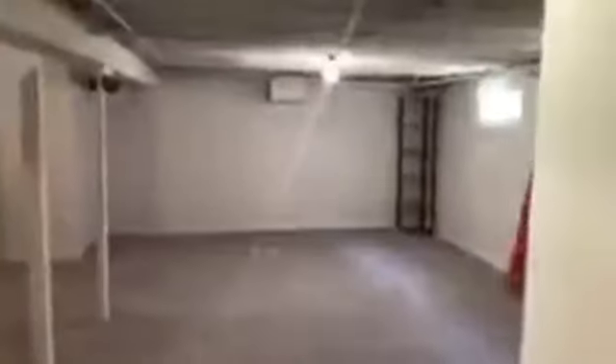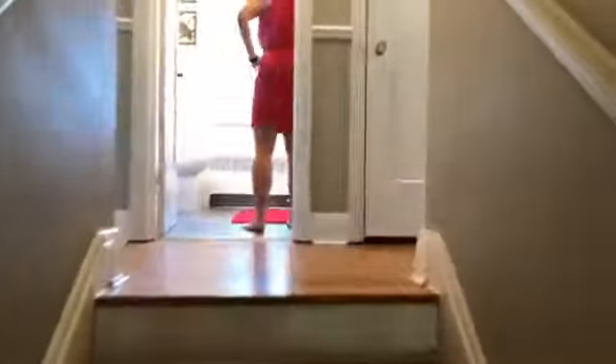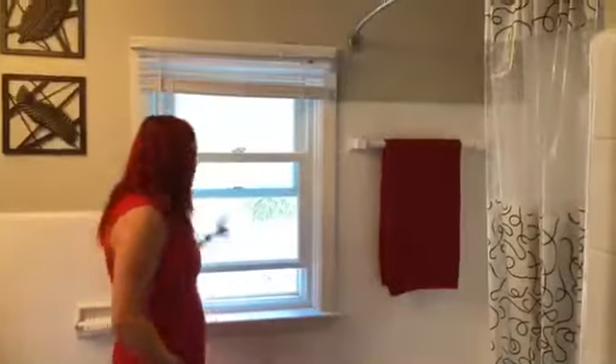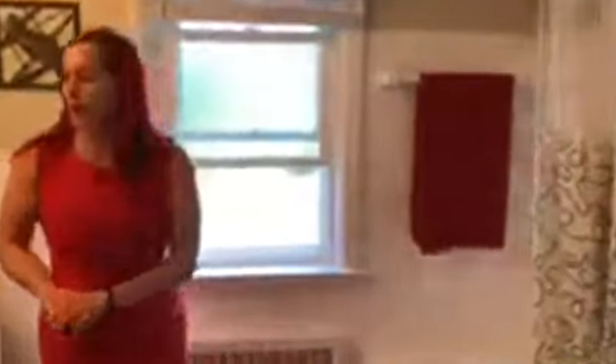We'll head upstairs. The stairs were just refinished so they look pretty fresh. The hardwood floor is in great condition in this house. We have another full bathroom up here — the bathroom tile has been painted so it looks brand new because it's all painted white. Everything's sealed and it looks really fresh. There are updated privacy windows, but if you open them up you can see out into the backyard and over top of the addition, which is kind of nice.